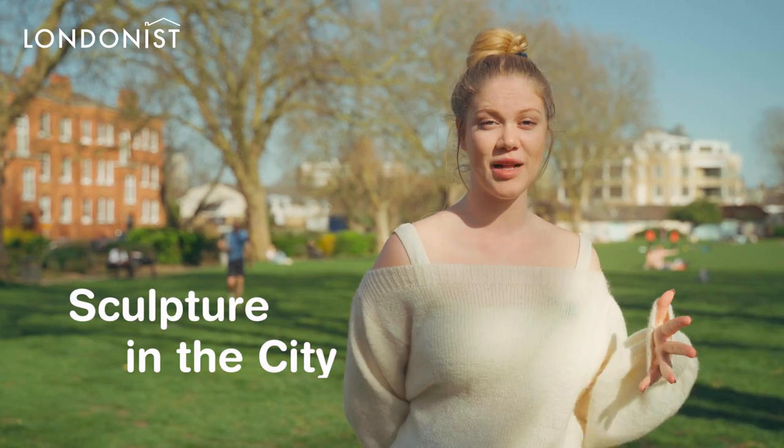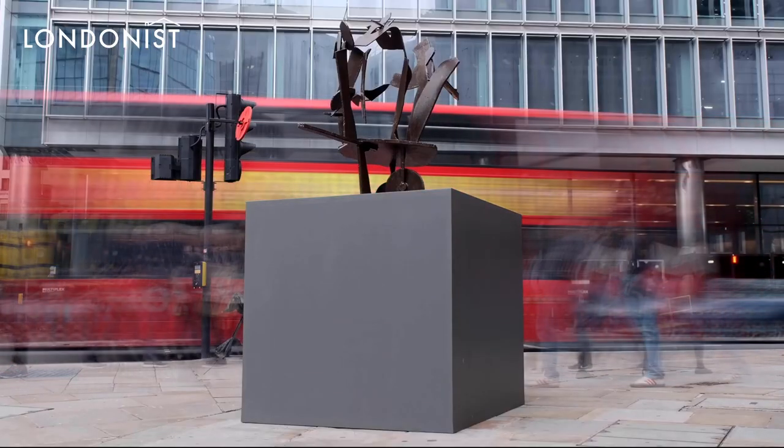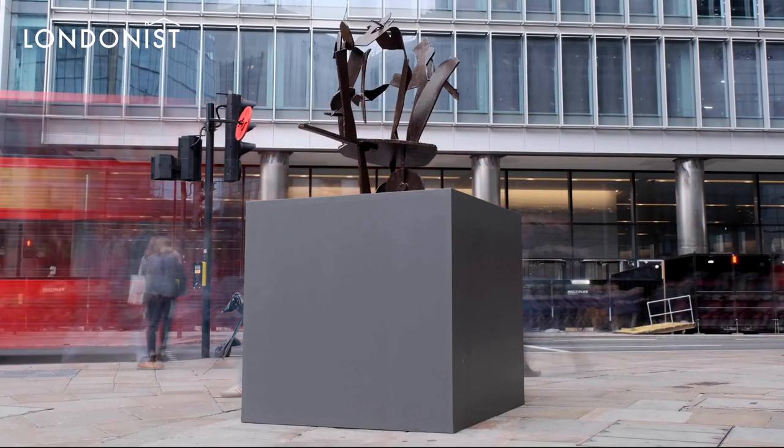Go on a hunt with Sculpture in the City, which will lead you all across London to see thought-provoking artworks in every corner.